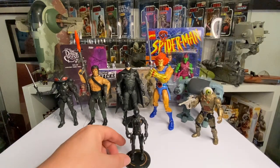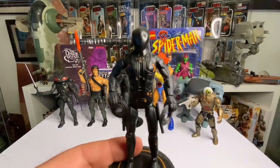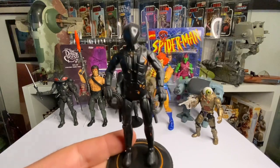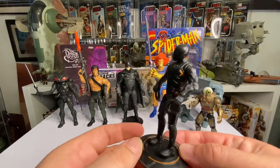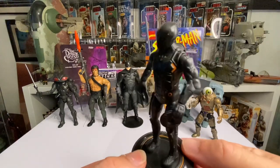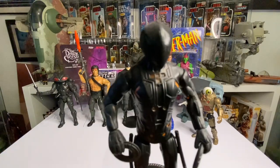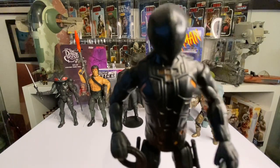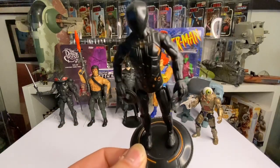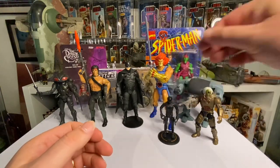Next is a 3.75-inch Tron figure - it's Rinzler. He's essentially Tron in the film, played by a stuntman. It's the only Tron figure I've got - I had to get him because he's such a cool looking figure from the film. The emblem on his chest shows he's actually Tron, which is a nice detail, and he comes with two discs. I love the film and hopefully we'll get a third film one day.